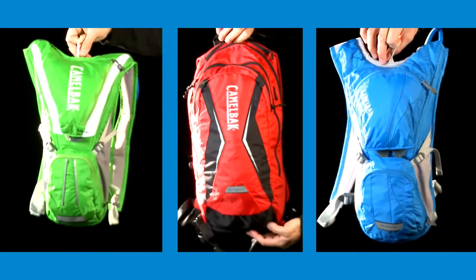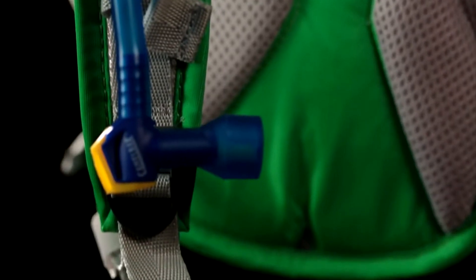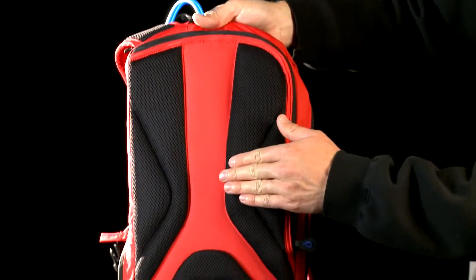The Camelback Rogue, Blowfish, and Aurora are three packs from our bike collection designed for extra cargo, hydration, and up to two hours out on the trail. Each of these packs have reflectivity for visibility, a bike tool organizer pocket, and our air channel back panel.